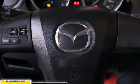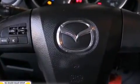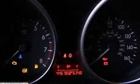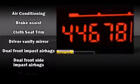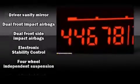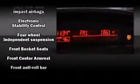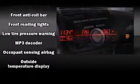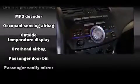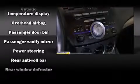Mazda ensures the safety and security of its passengers with equipment such as dual front impact airbags with occupant sensing airbag, head curtain airbags, brake assist, anti-whiplash front head restraint, ignition disabling, and four-wheel disc brakes with ABS. This car was designed with safety in mind, allowing you to drive with even greater assurance.